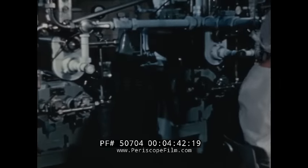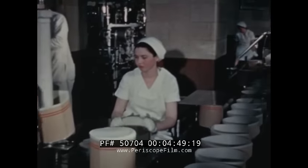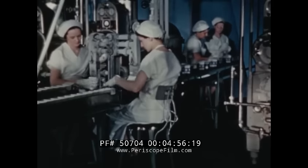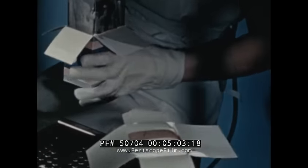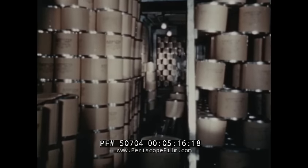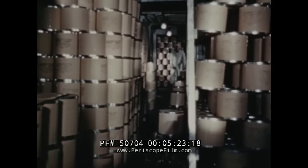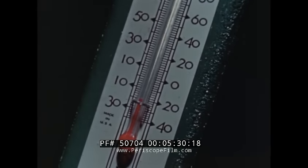Ice cream is made in either batch or continuous freezers. As it freezes, the mixture is whipped to make the ice cream light and smooth. From the continuous freezer, ice cream flows into containers of various types. Here, cartons are being filled. This machine automatically cuts large bricks of ice cream into small slices and delivers the slices individually wrapped, ready to be packed in boxes. One more step — hardening — and then the ice cream is ready for you. The filled containers remain in the cold room until the ice cream is hardened evenly throughout, and when we say cold room, the temperature goes way down to 20 degrees below zero.